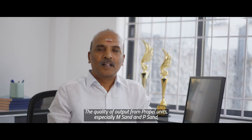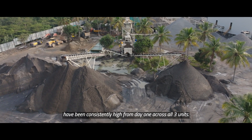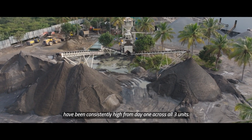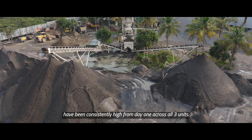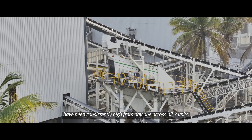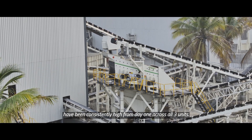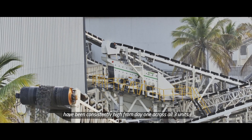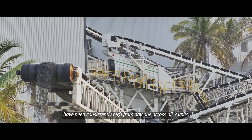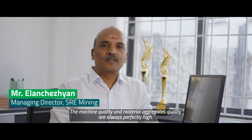There are materials in the Propel unit, including M-sand and P-sand. The quality from day one has remained consistent. It is continuous and consistent — the material and aggregates quality is perfect.